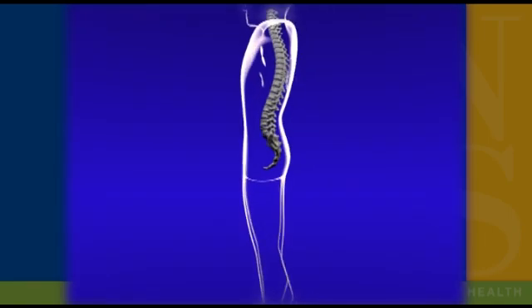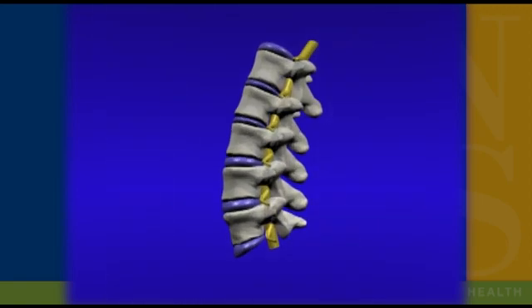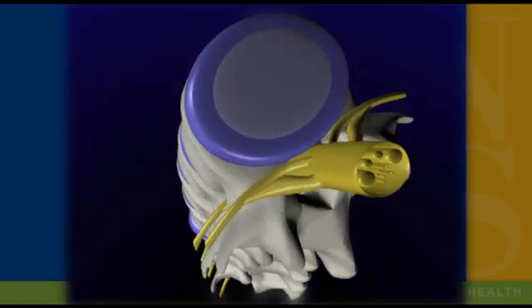Here we have a model of the lumbar spine. People typically have five lumbar vertebrae and they're held together by various joints, the largest of which is the disc. The disc comprises fibers that run around the outside with a softer material on the inside.